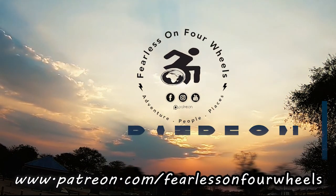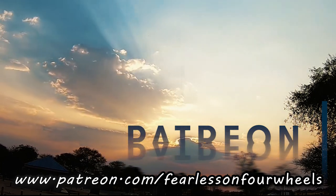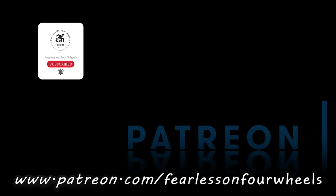Thank you to our Patreons — it's your support that makes these videos possible. Go to patreon.com/fearlessonFourWheels and subscribe now. Also remember to hit that like button, subscribe, and hit that bell icon to get notified of all our future adventures.